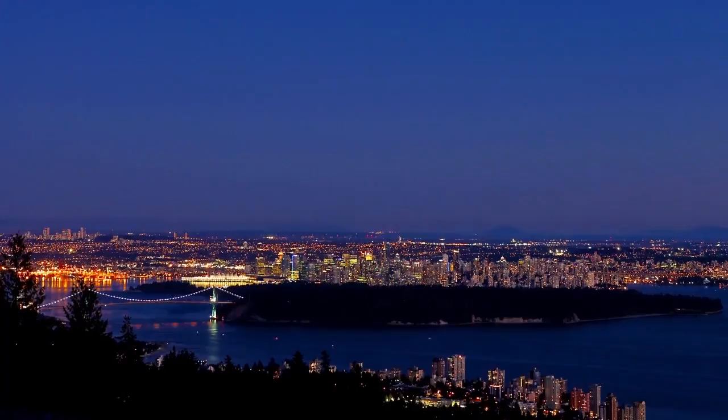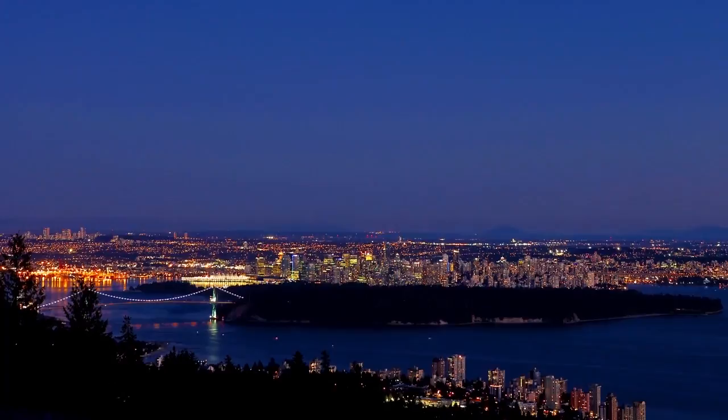To find out more about this home, or to schedule a private viewing, please contact Fillmore and Doris G. If you enjoyed the video, let us know by liking it, subscribing to the channel, or sharing it with friends.